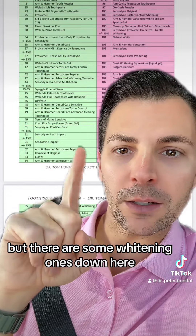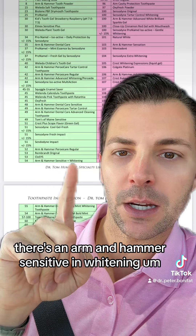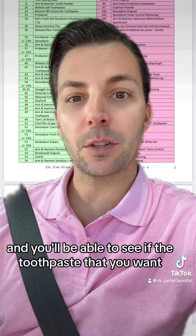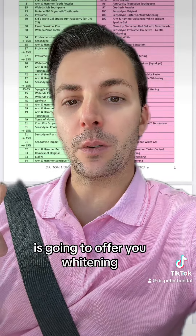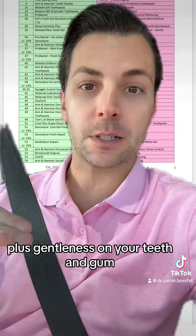There are some whitening ones down here too. There's an Arm & Hammer Sensitive in Whitening. Take a look at this chart and you'll be able to see if the toothpaste you want is going to offer you whitening plus gentleness on your teeth and gums.